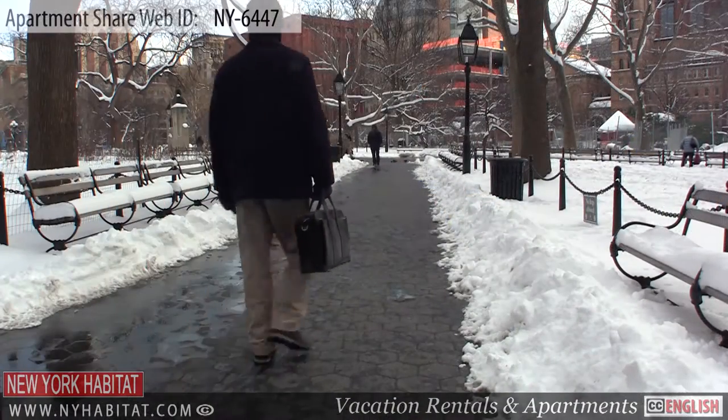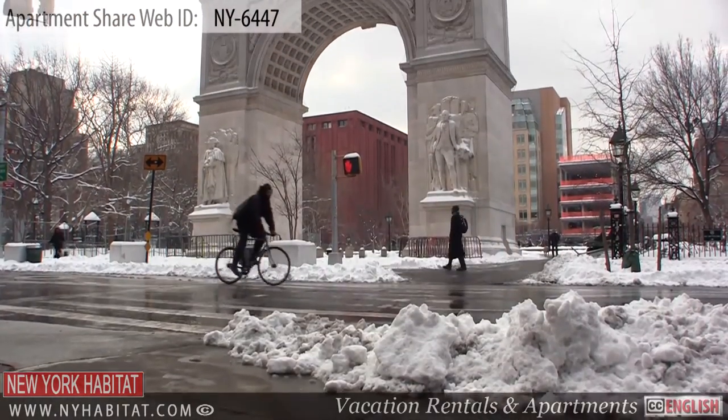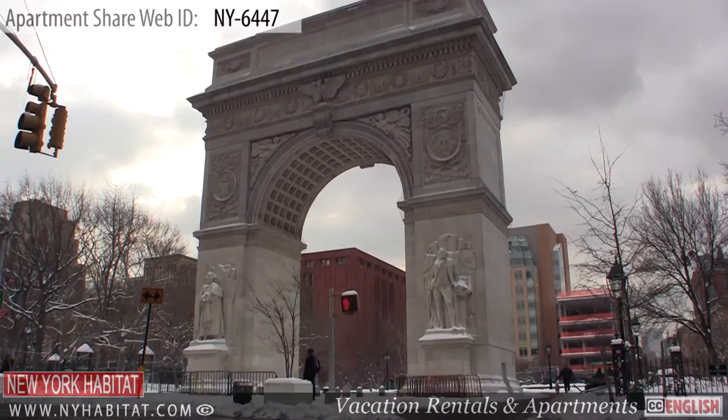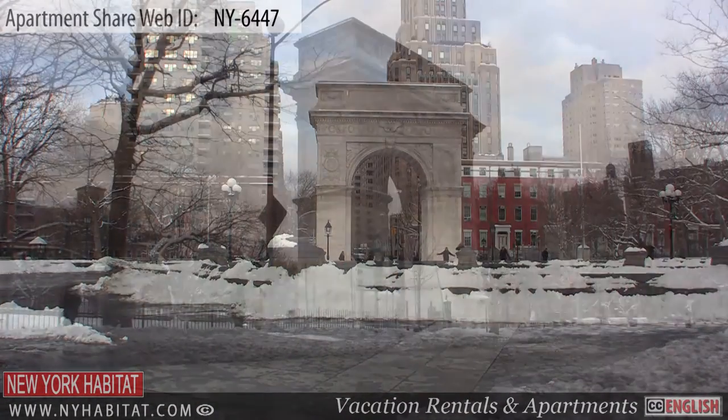Our first stop is the famous Washington Square Park. Washington Square Park is one of the most popular parks in New York City. The well-known arch in the park was designed by Stanford White and was completed in 1892.